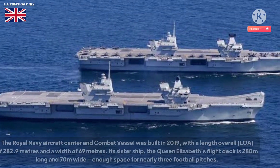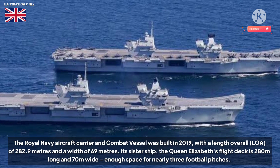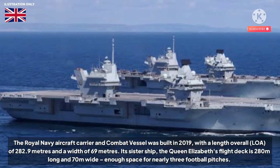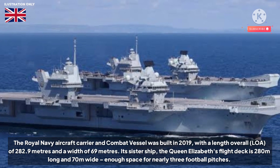The Royal Navy aircraft carrier and combat vessel was built in 2019, with a length overall of 282.9 metres and a width of 69 metres. Its sister ship, the Queen Elizabeth's flight deck is 280 metres long and 70 metres wide — enough space for nearly three football pitches.